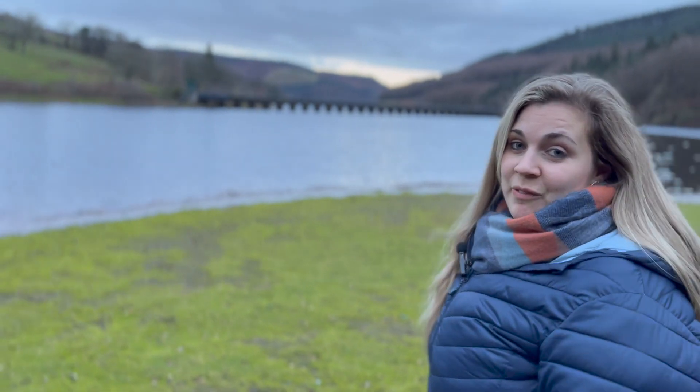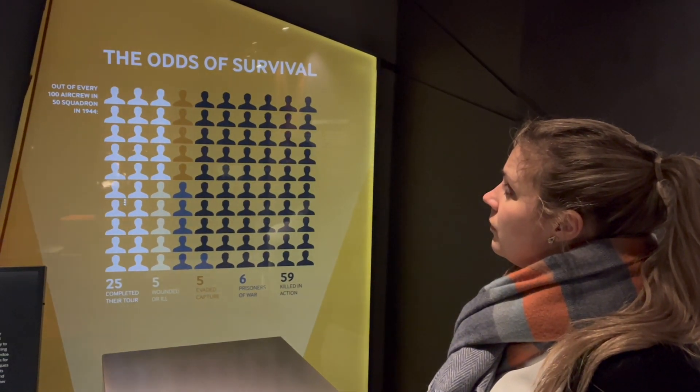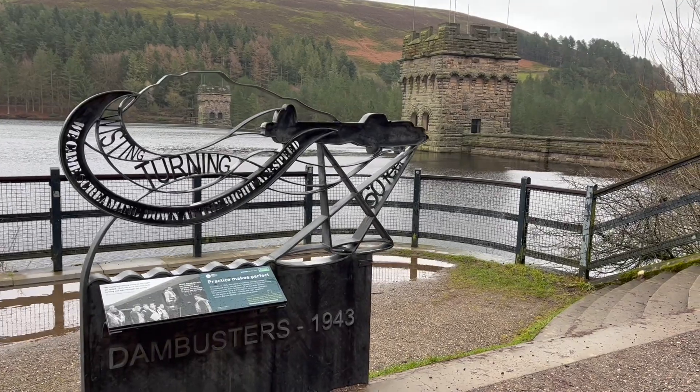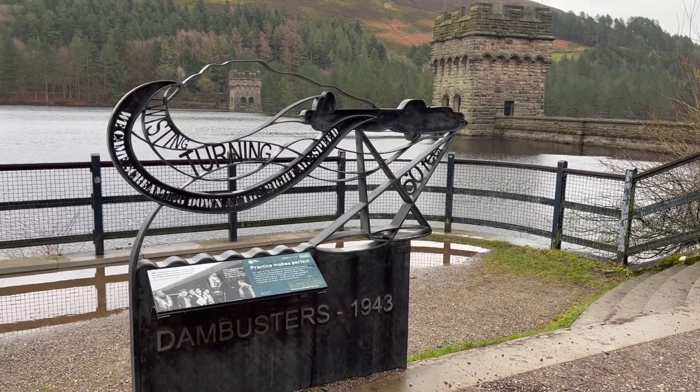Guy Gibson even had his own WAAF intelligence officer, and she's a fascinating character. She was one of the few people in the world who got to fly on a practice mission with the Dam Busters and experience what they were experiencing. The success of Operation Chastise is debated. Of the 133 aircrew involved, 53 were killed and three were taken as prisoners of war. For the WAAF who had worked so closely with them in the build-up to the raid, this must have been very difficult.